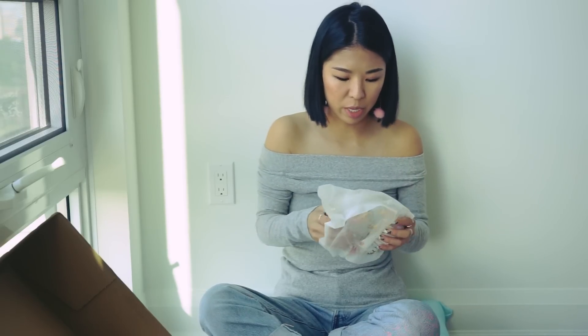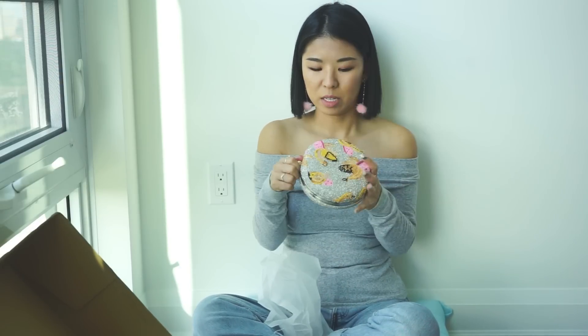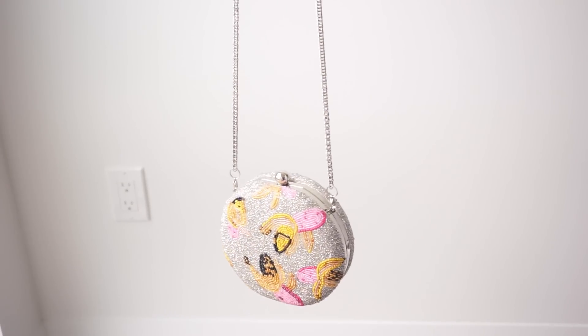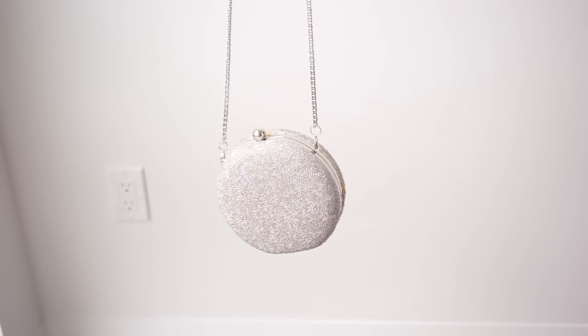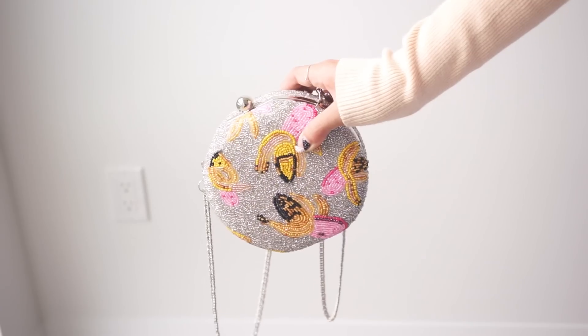I got the banana beaded clutch. This is much bigger than I expected it to be — it's just a clutch, and it comes with a strap. This one I can't justify keeping. I don't have clutches for events.